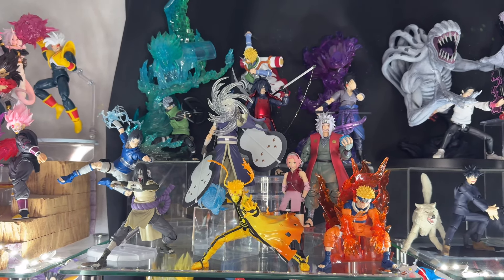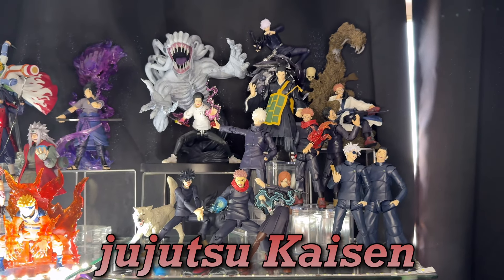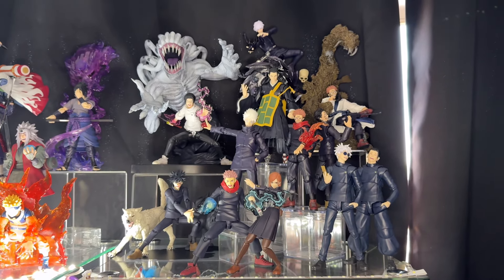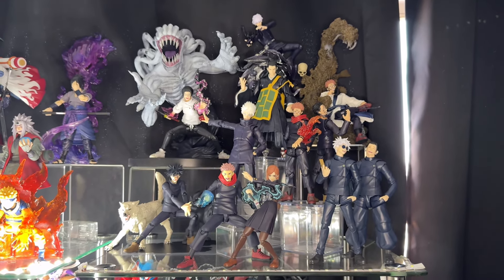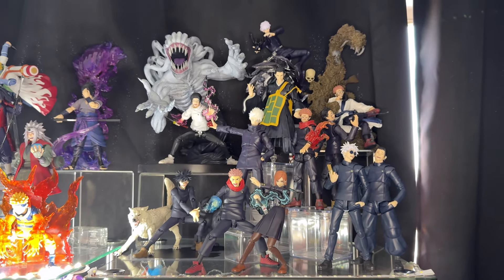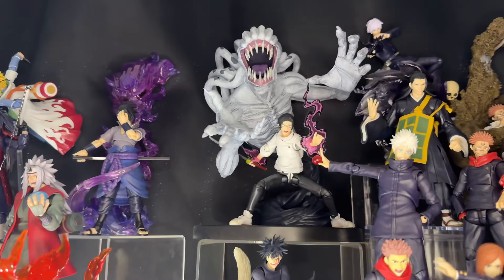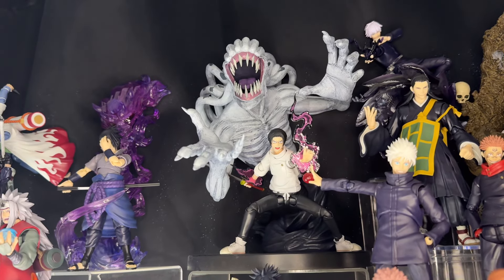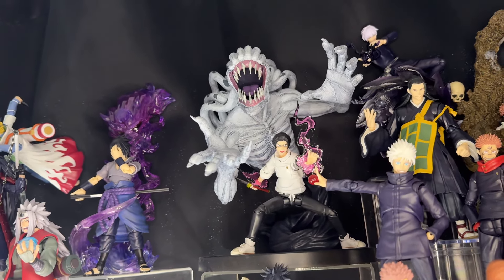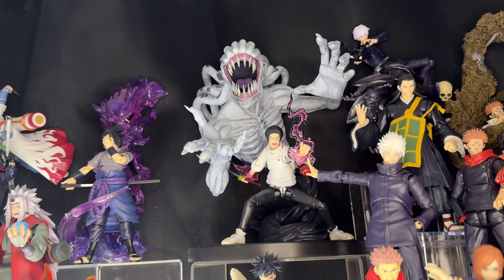I eventually want this Naruto line to be as big as my Dragon Ball collection — I just love Naruto just as much as Dragon Ball, so I'm hoping the line continues to grow. Next up we have the Jujutsu Kaisen line — I just don't know if it's going to be discontinued; they haven't announced any new figures. But this line and anime in general is just so awesome. First figure here: we have Yuta Okkotsu with the Rika statue — they look so awesome together with custom effects from Canna Beans on Instagram.